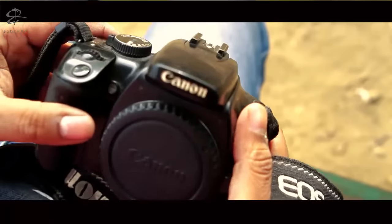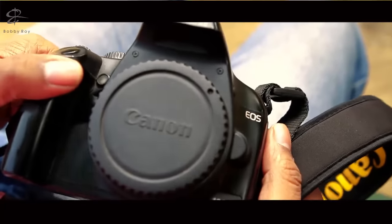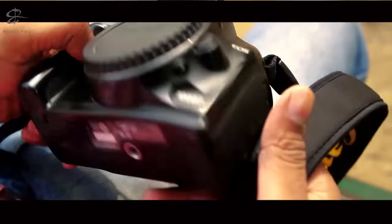The next camera that I have is the Canon 1000D. I also use this camera from time to time as and when I require. I haven't really used it for professional purposes as such, but I love this camera nonetheless.